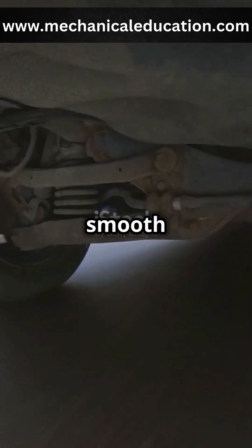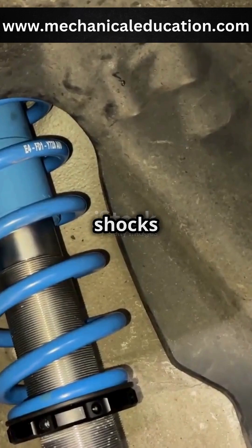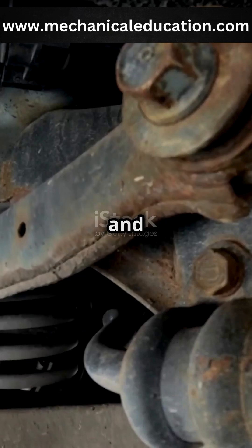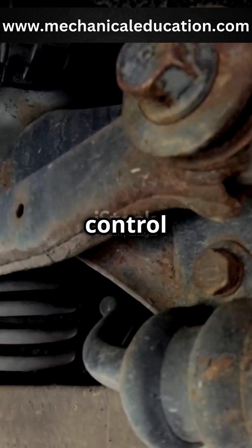Ever wondered how your car stays smooth on bumpy roads? That's thanks to the suspension system, which absorbs shocks and keeps your tyres connected to the road. The suspension system is part of your car's chassis, and it's made up of key components like springs, shock absorbers and control arms.